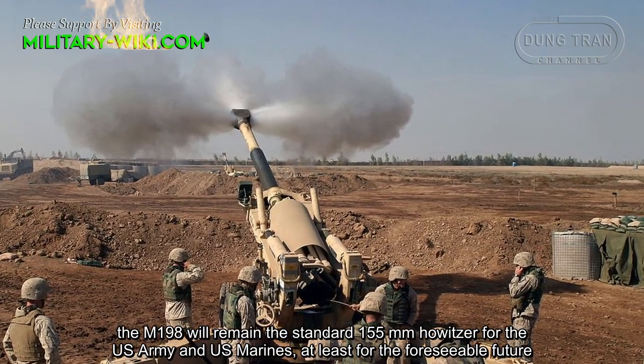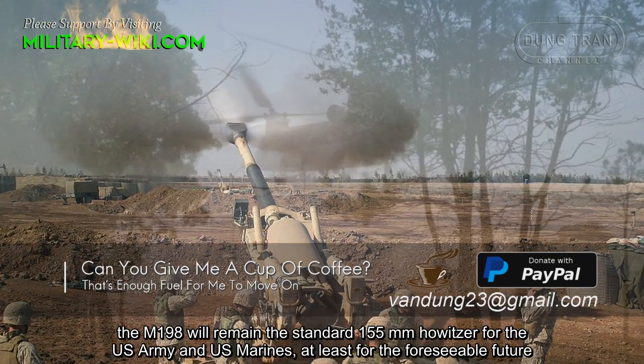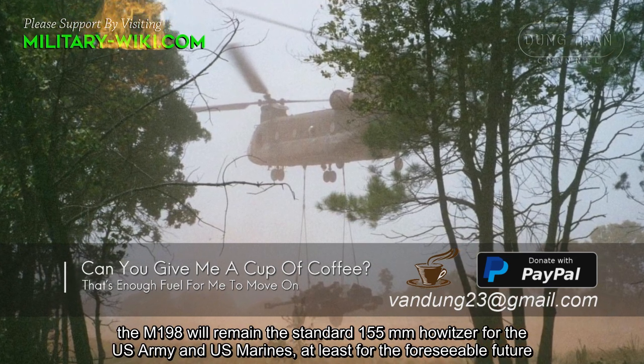With continuous improvement programs, the M198 will remain the standard 155mm Howitzer for the US Army and US Marines for the foreseeable future.